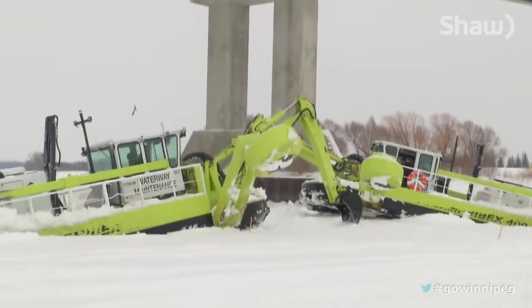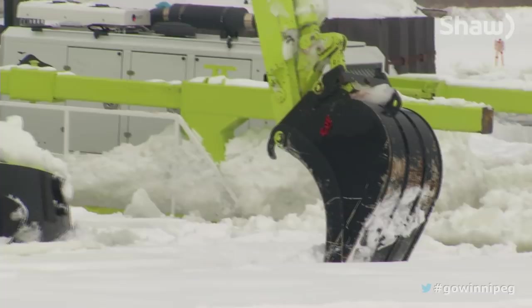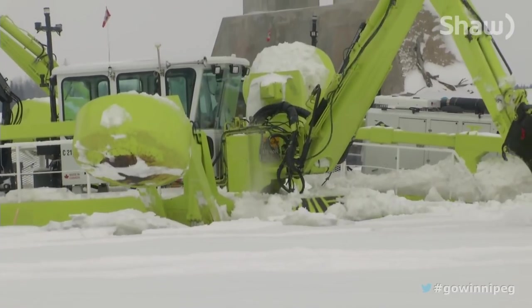The ice under a bridge tends to freeze harder because the bridge limits the amount of snow falling on it. Less snow means less insulation, which equals thicker ice.